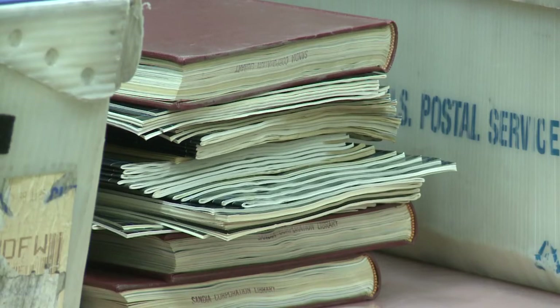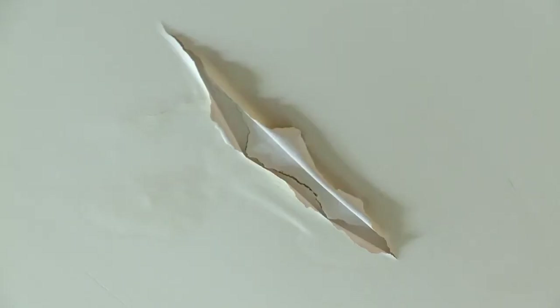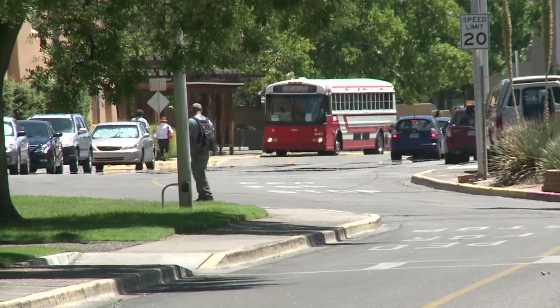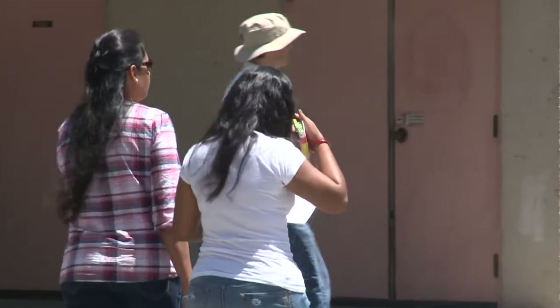There is still a question about what can be salvaged from the Centennial Library, where shelves of old, unique documents were soaked. Damage in other buildings varies from wet sheetrock to crumbling ceiling tiles. There's even a blown-out HVAC system because of the lightning. UNM says this will not affect any classes.